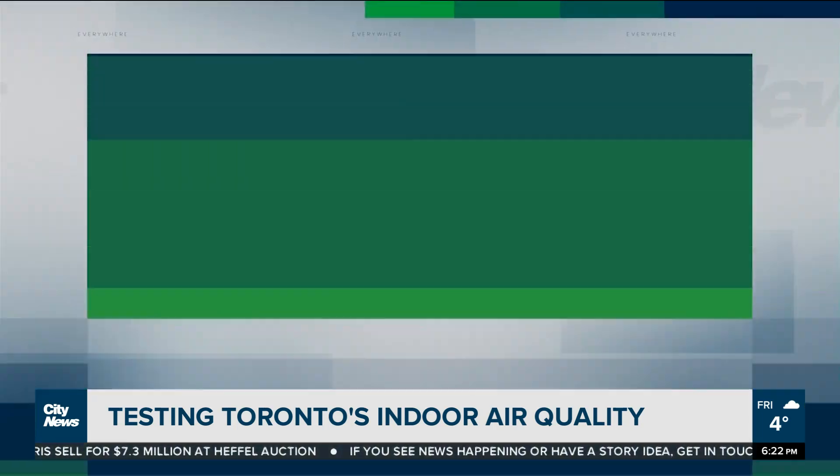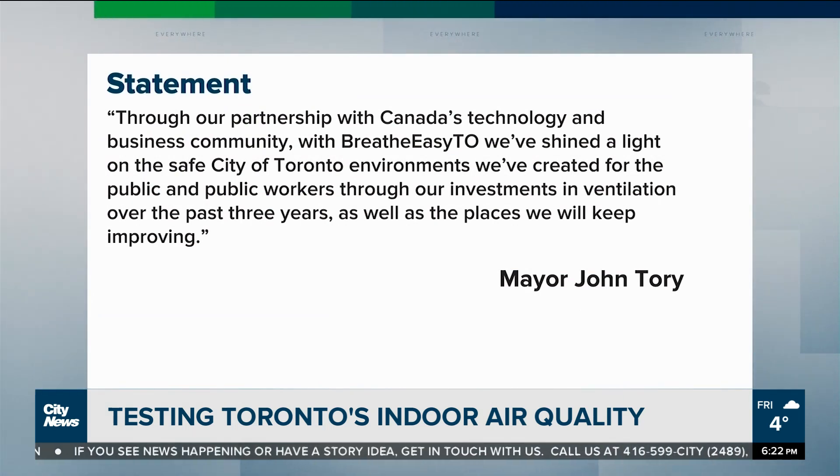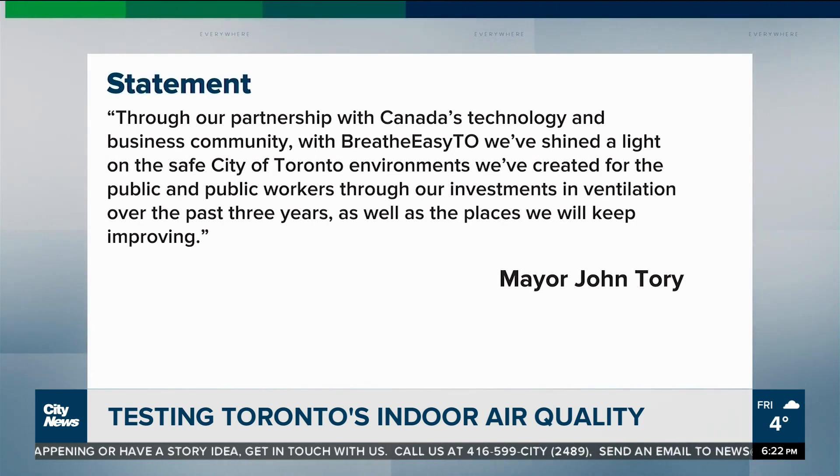On the city's partnership, Mayor John Tory says in part: "With Breathe Easy TO, we've shined a light on the safe City of Toronto environments we've created for the public and public workers through our investments in ventilation over the past three years, as well as the places we will keep improving."